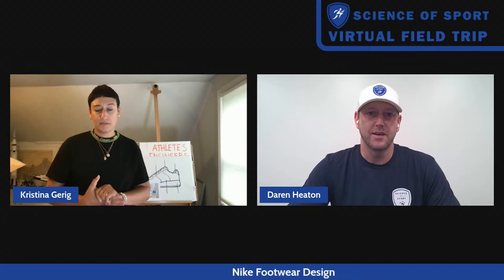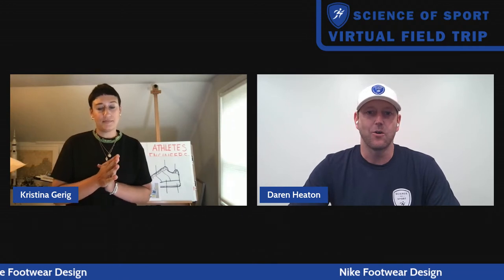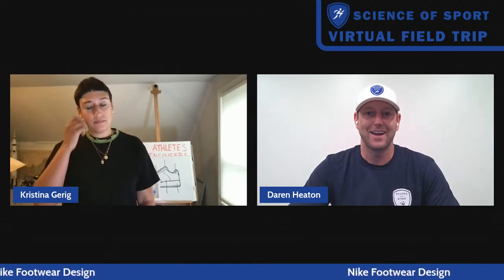Welcome everyone to the Science of Sport virtual field trip. My name is Darren Heaton. Today we're very excited to be talking about footwear design. The goal of these virtual field trips is to expose you to some different opportunities within STEM and sports. We want to welcome everyone from our summer camps watching across the country — special shout out to those in Dallas, New Orleans, and Compton. I'm excited to welcome our amazing guest today, Christina Kerrig, who is the senior footwear designer at Nike.